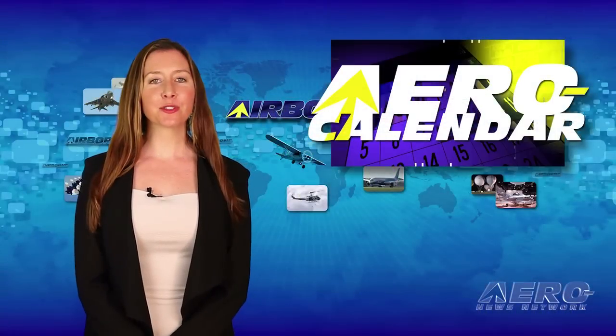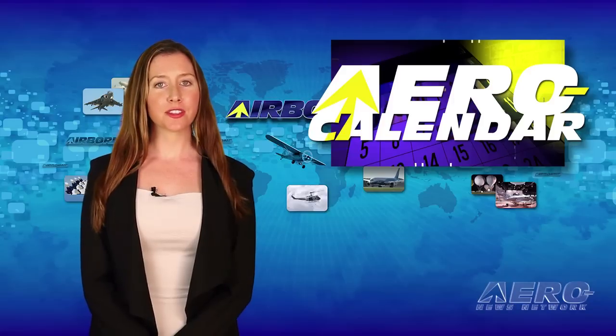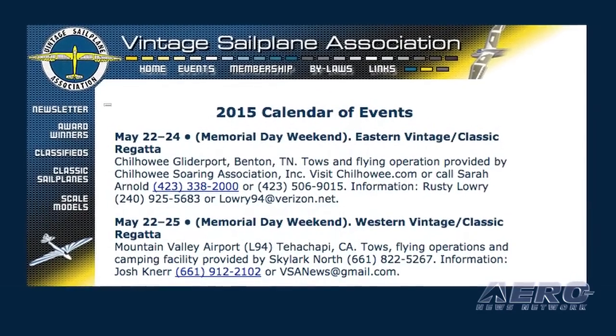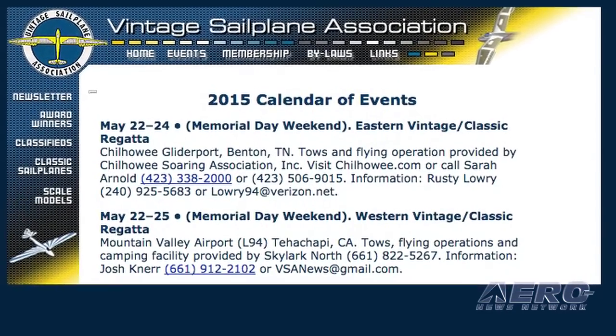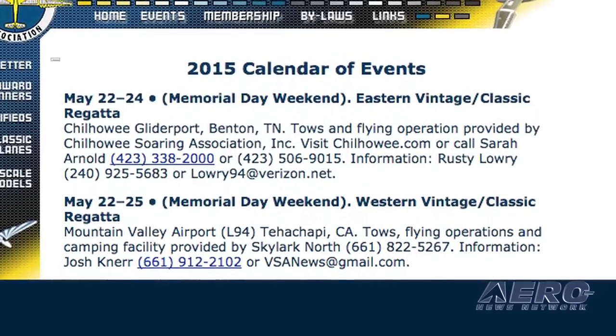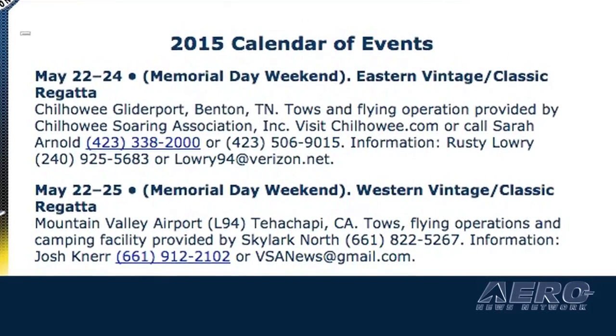For this week's events, we are featuring two in California and a couple in the middle of the country. If you're into glider flying, you won't want to miss the Western Vintage and Classics regatta being held in Tehachapi, California, May 22nd through 26th. Action takes place at the Mountain Valley Airport, located where mountain-soaring rules.